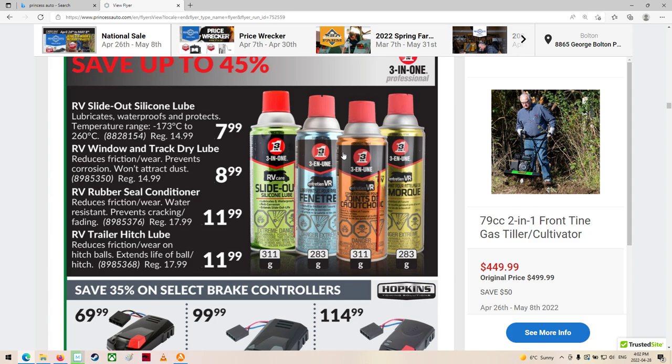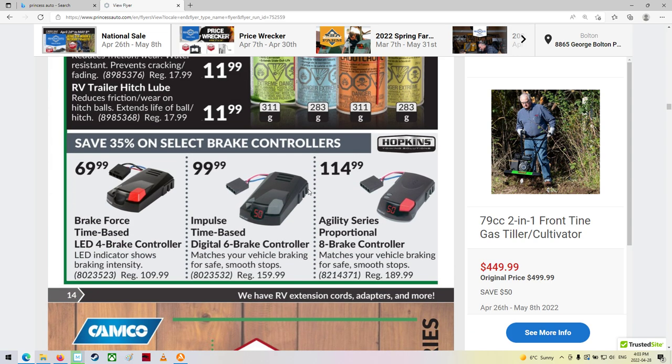Slide out lube — oh, they have that too. That's good. I needed some slide out lube and the rubber seal conditioner lubricant. Trailer hitch lube, rubber seal conditioner — that's it. That's a lot cheaper than the RV store when I bought my trailer back then — it was about $23, and I've had that for probably eight or ten years.